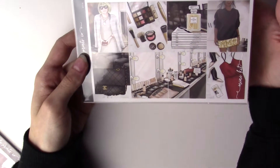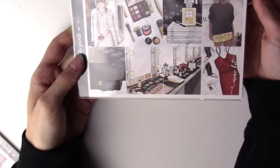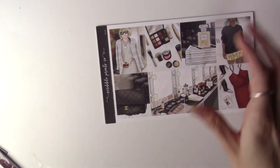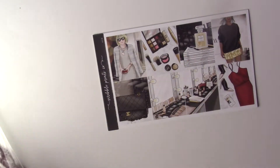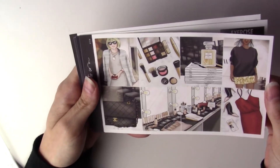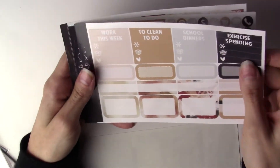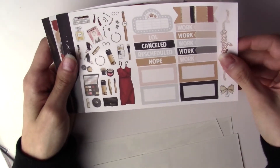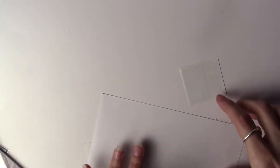I also got the NYFW - New York Fashion Week kit. I don't remember ordering that, but I checked my invoice and it's on there. This isn't something I would normally buy so I don't know, but I have it now. The artwork is really pretty - it's just not my style.